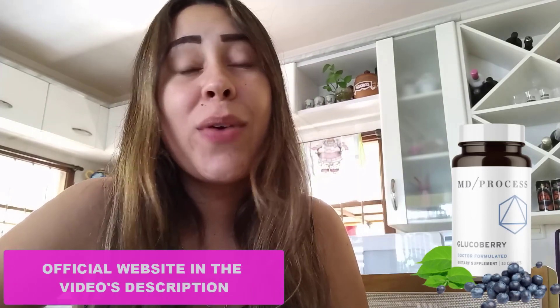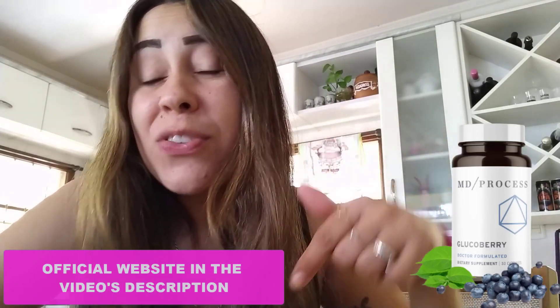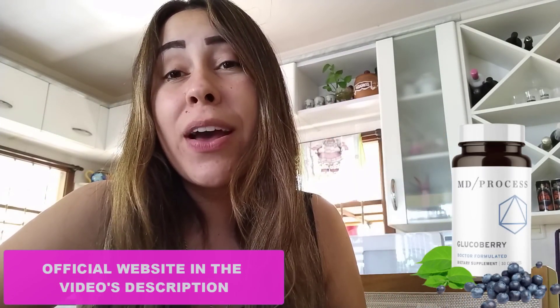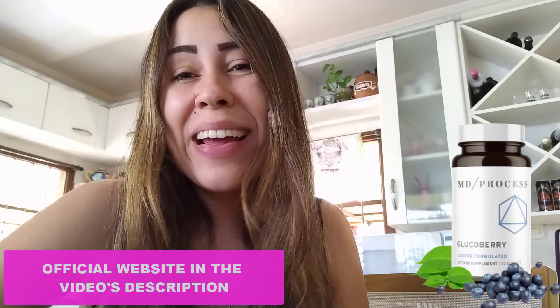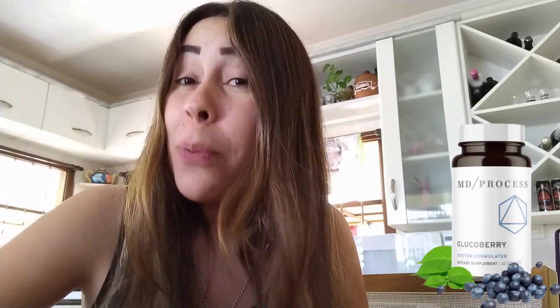That is what I wanted to share with you about GlucoBerry. Visit the official website, learn more about it, and make your purchase. If you still have questions or doubts, leave them in the comments below. Thanks so much for watching, have a beautiful day, stay safe, and I'll see you next time.